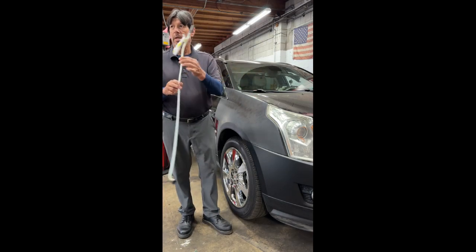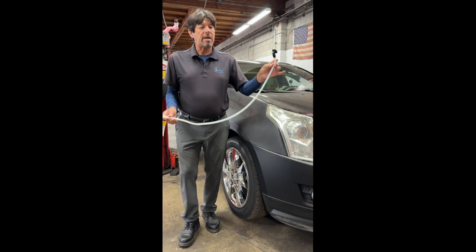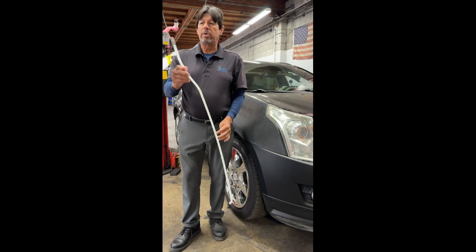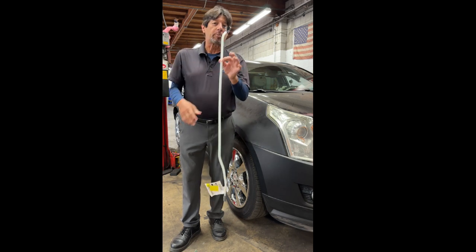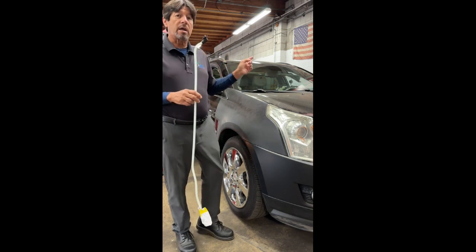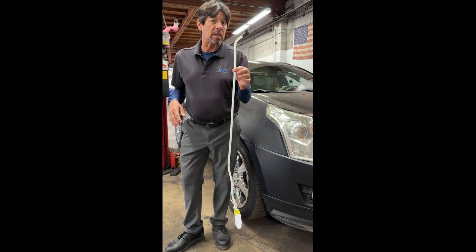Do you know what this is right here? This is the reason why every time that there is a problem with the sunroof in the Cadillac, this is the cost. This is the drain tube. When they plug up, we will lock up maintenance. The entire sunroof system has to be replaced, typically at a cost of $2,000 and above.